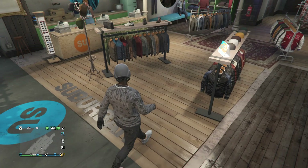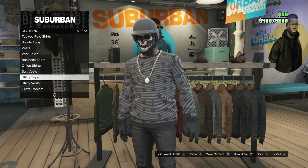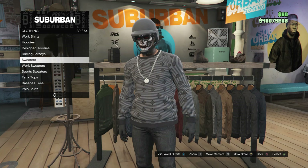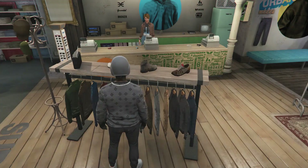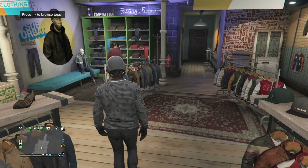So we're just going to go ahead and start with this outfit right here. For this outfit, you guys will just want to head to a clothing store. Whenever you guys get to the clothing store, head over here to your tops. Whenever you guys do get to your tops, you guys are going to be looking for sweaters, which is going to be right here on slot 39.